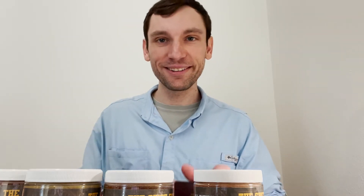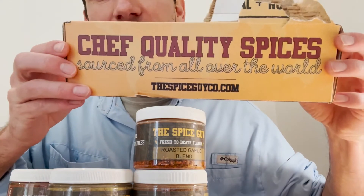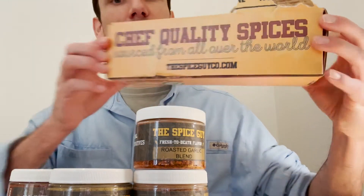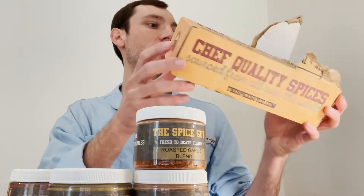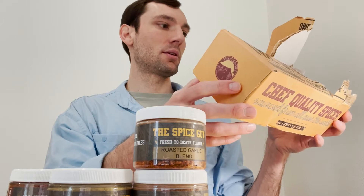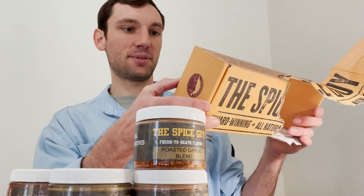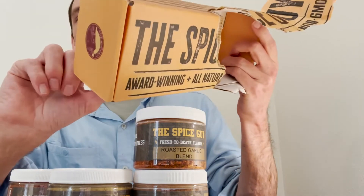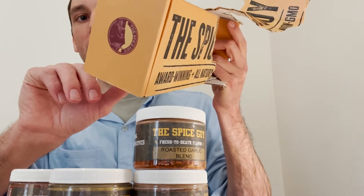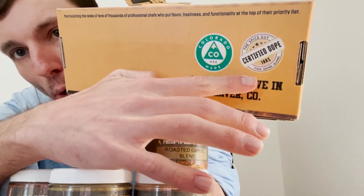They've given me a nice little box — good branding. They've also given me some stickers with a nice cool little astronaut time traveler. I have to just show the packaging: chef-quality recipe sourced from all over the world, and they've got a nice little story on the box. On the bottom it's Colorado-made, but it also says 'fine grind, slang certified dope' — that's hilarious.